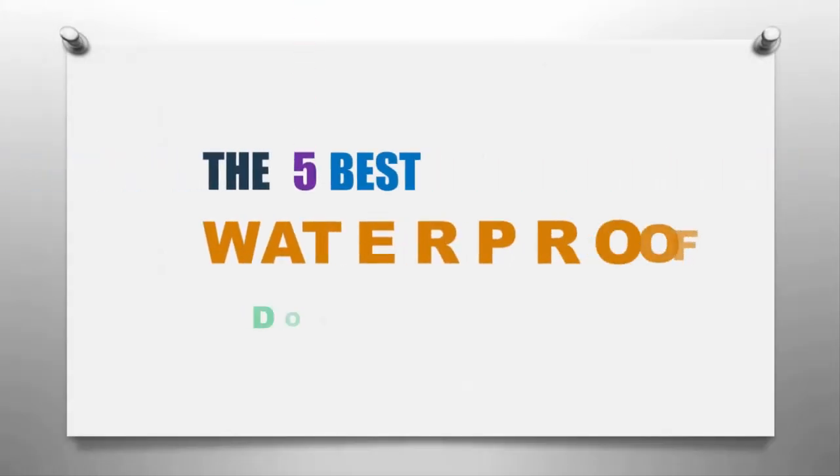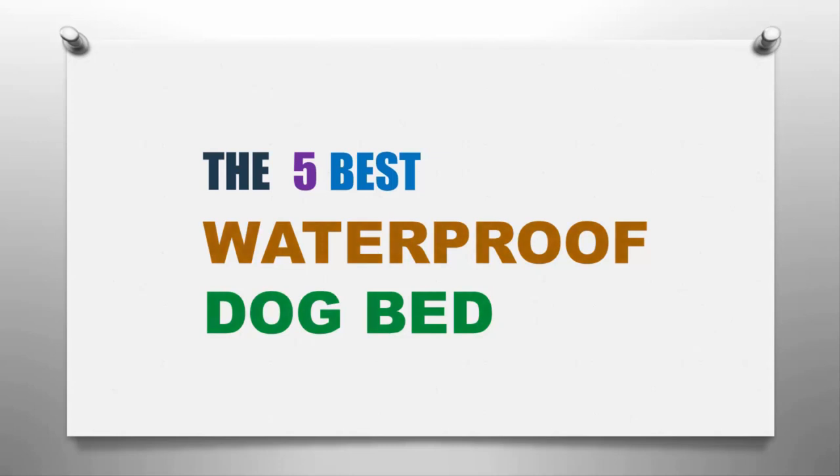Our Home presents the five best waterproof dog beds. Let's get started with the list.